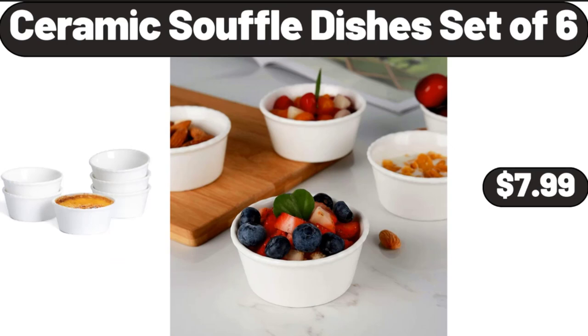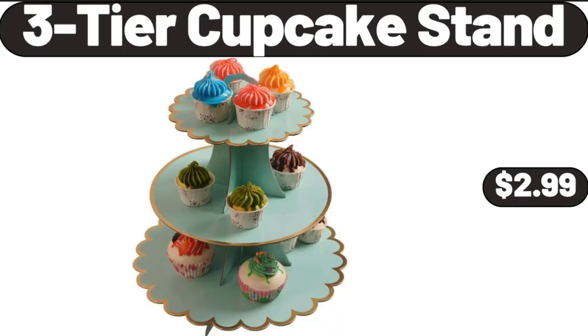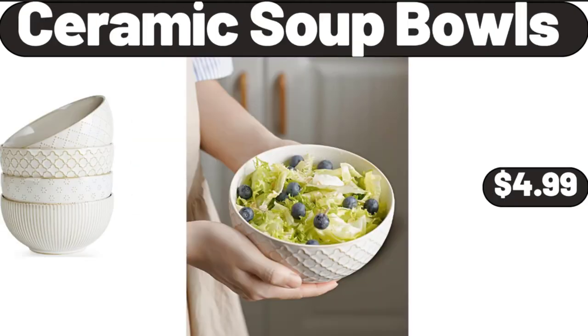Ceramic Soupful Dishes Set of 6, $7.99. Large Bolstered Triangular Reading Backrest, $35.99. 3-Tier Cupcake Stand, $2.99. Smart Watch for Women, $21.99. Ceramic Soup Bowls, $4.99.